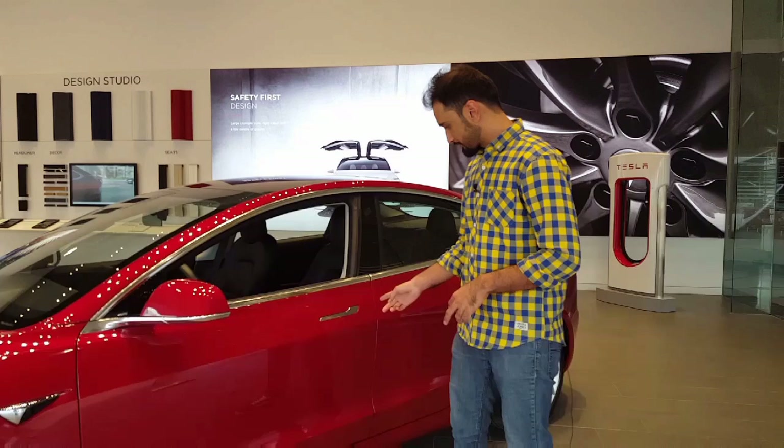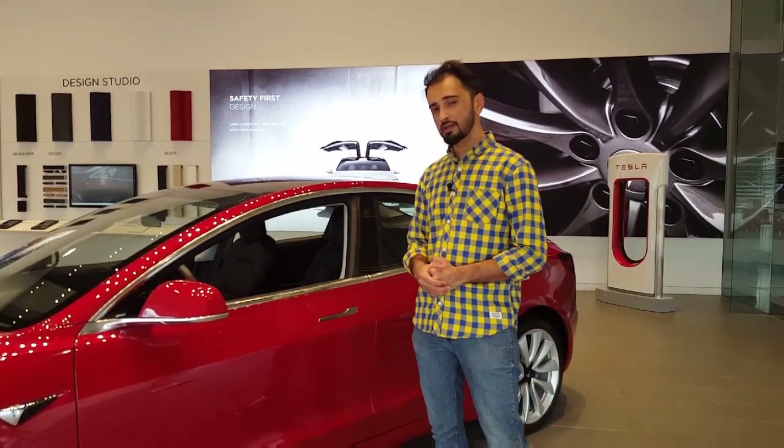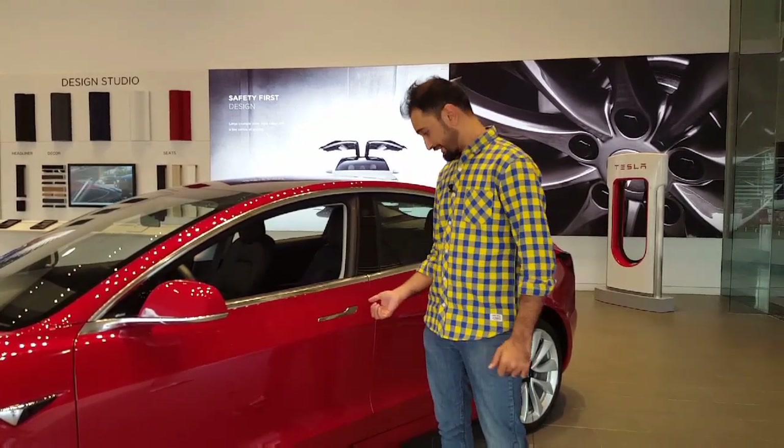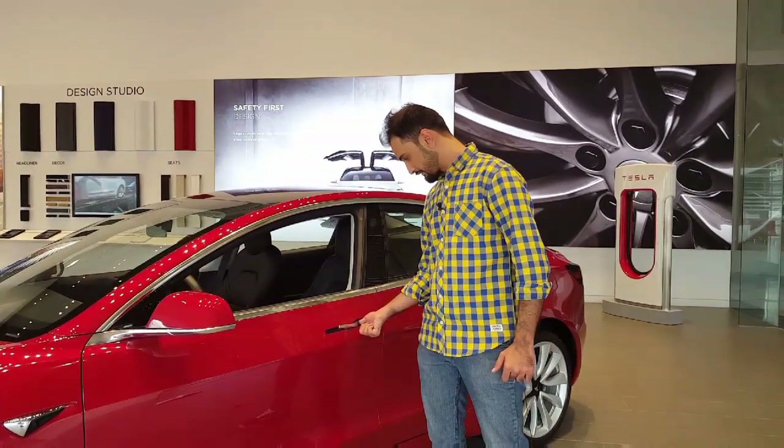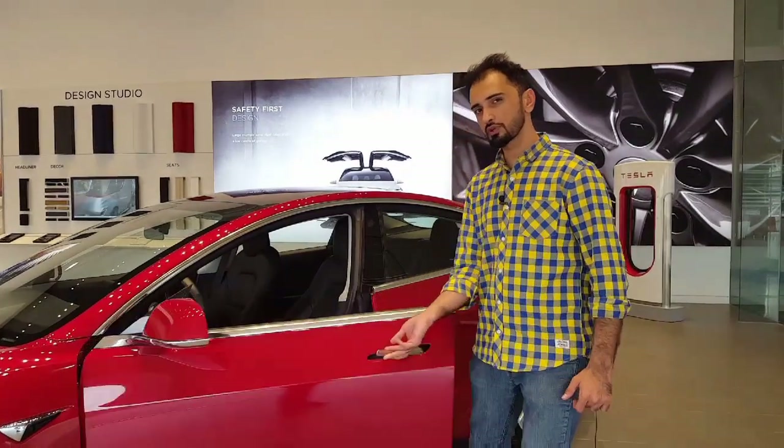The handles are not like the ones on the Model S — they're a rather simpler design. To get into the car you press on one end, it electronically opens the door, and then you just pull it out.